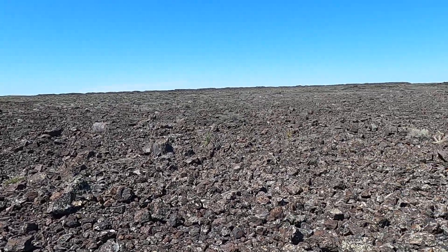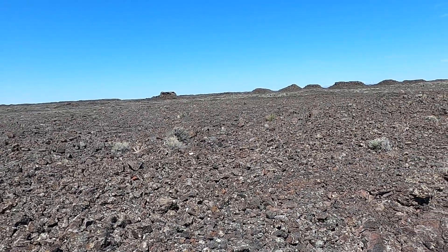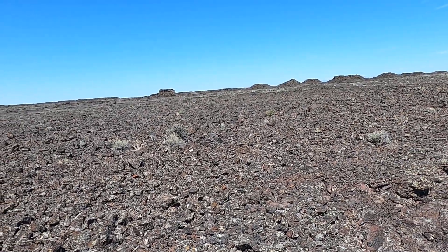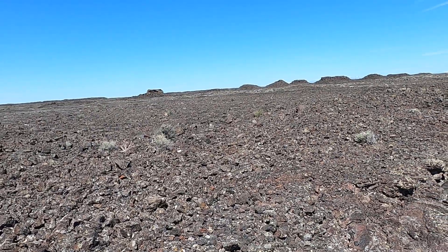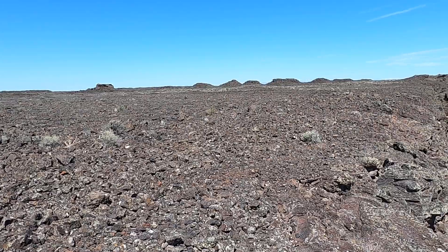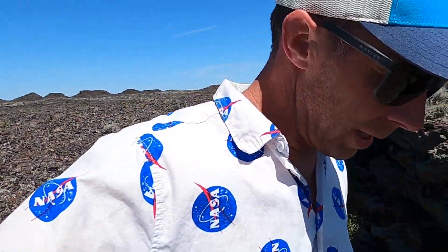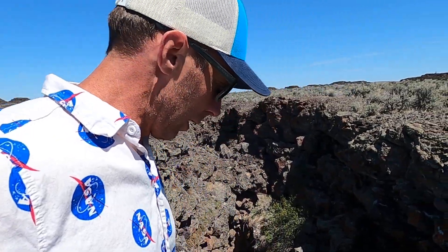This is the Kings Bowl Lava Field, one of the young lava fields in the Snake River Plain of southern Idaho. This is about 2,200 years old — that's when these lavas erupted here, and we can actually get a look at the vent for this eruption right here.